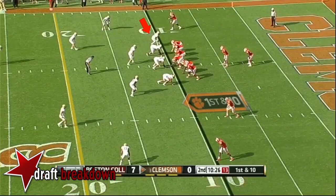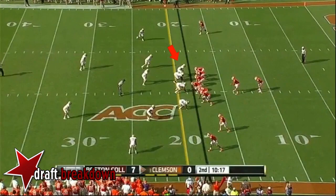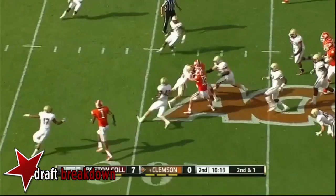Four-man rush, Boyd sets up the screen to Zach Brooks. Wide receiver screen — Adam Humphreys runs a man over at the 15-yard line and fights his way out. Beasley on defense — he leads the nation in sacks.